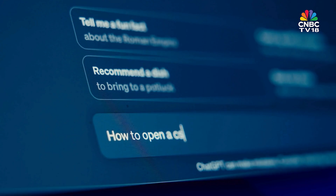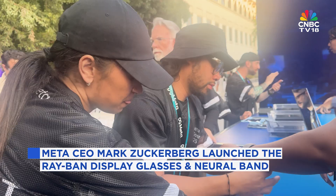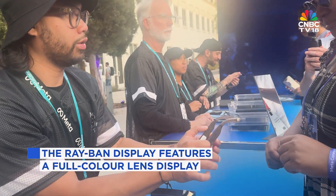Meta is pushing the boundaries of wearable tech with the launch of its new Meta Ray-Ban display glasses and companion neural band, unveiled today by CEO Mark Zuckerberg. These aren't just your everyday smart glasses.